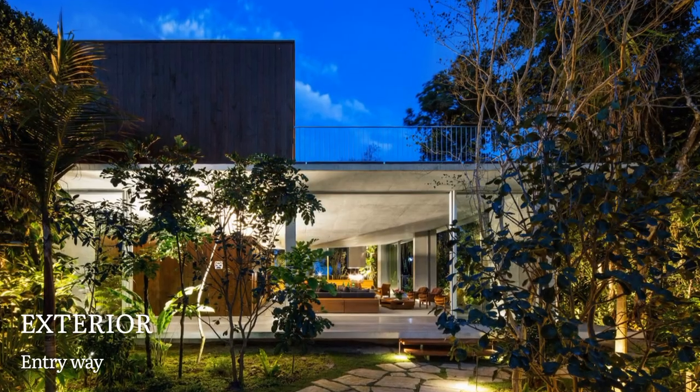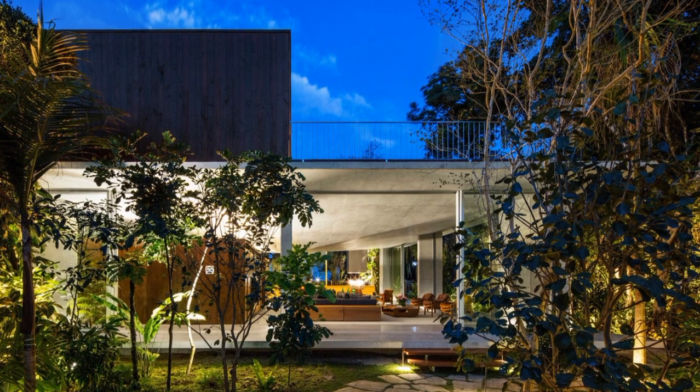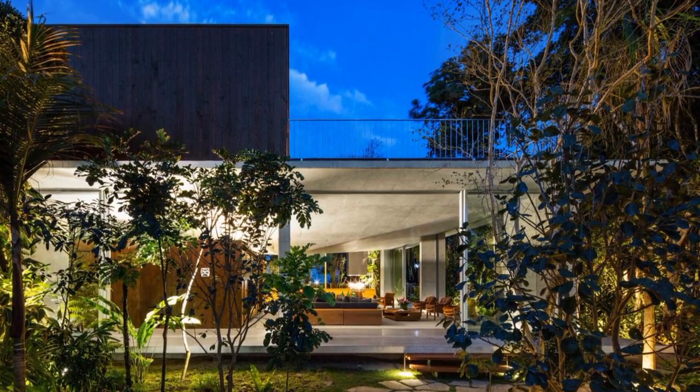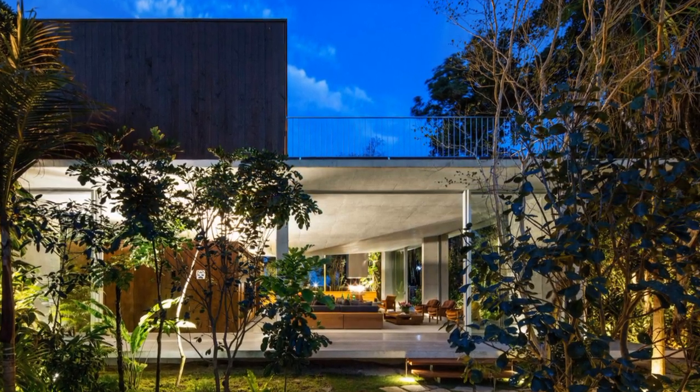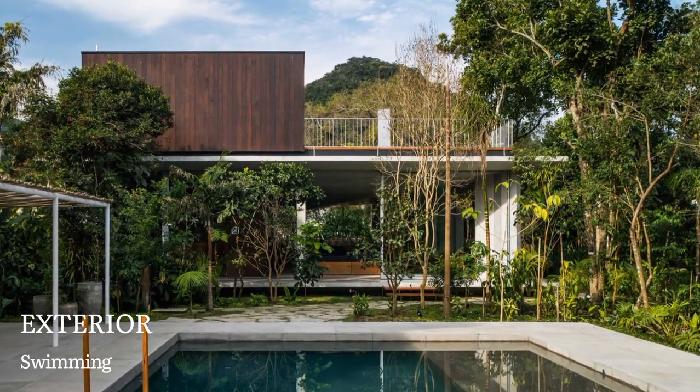In a cozy and private atmosphere, the inward areas are combined in a simple and gentle precast wooden structure that lays on top of the concrete slab, as if it was just another piece of carefully chosen furniture that composes the whole.